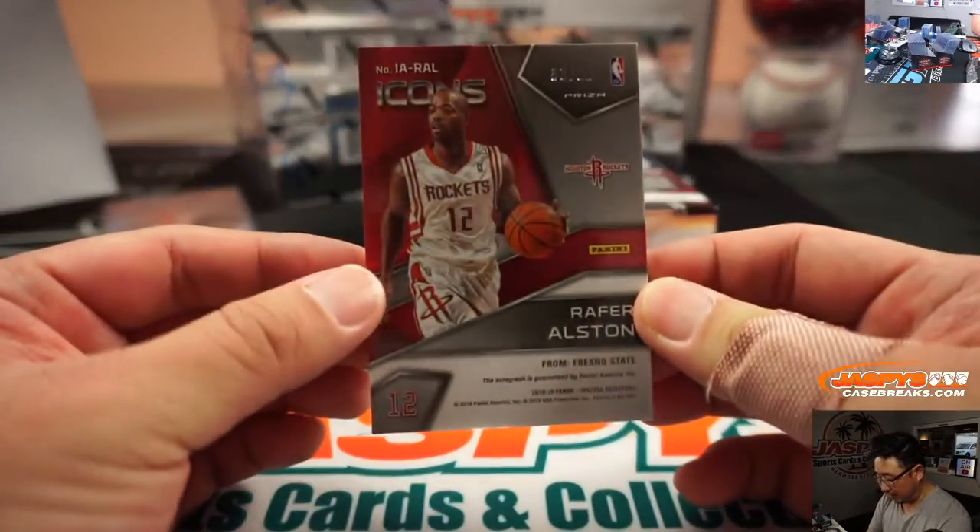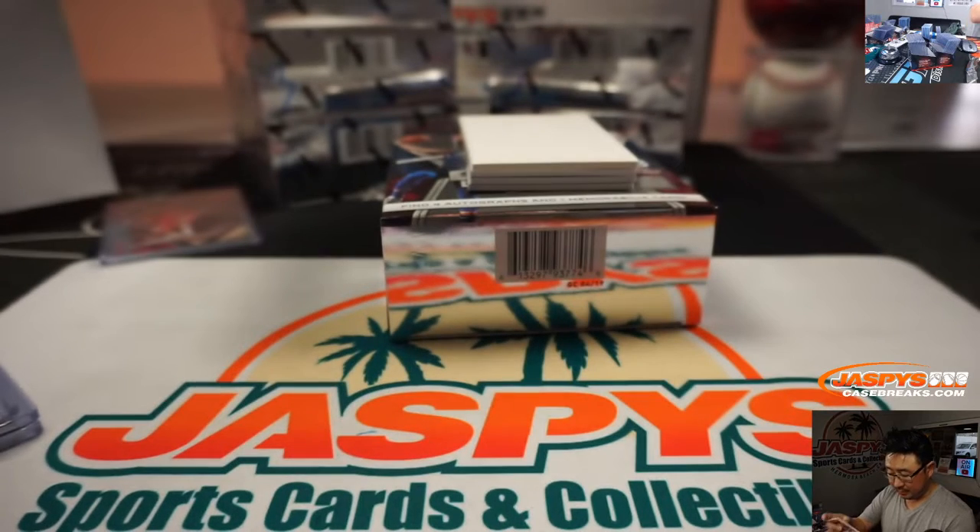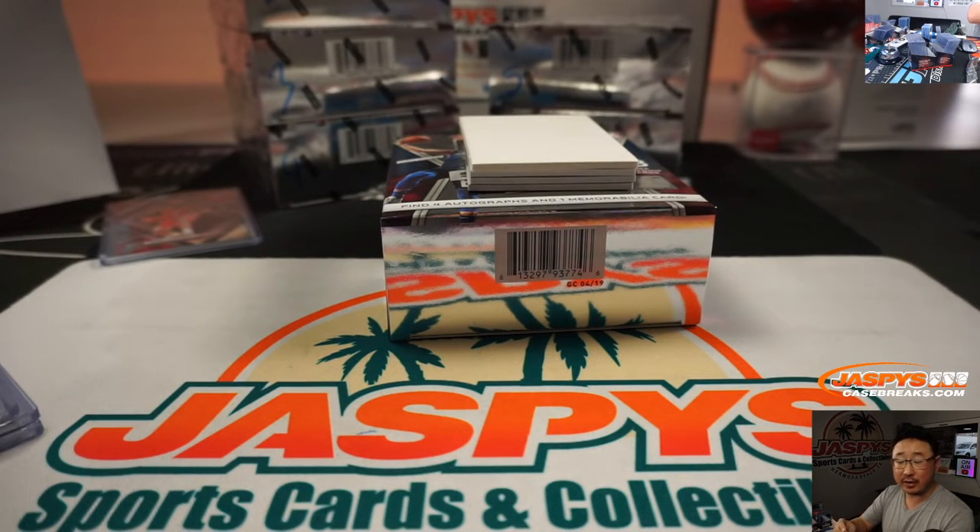We've got Rafer Alston, 53 out of 60. Autograph — Icons Auto going to Jeremy 33 with the number 3.